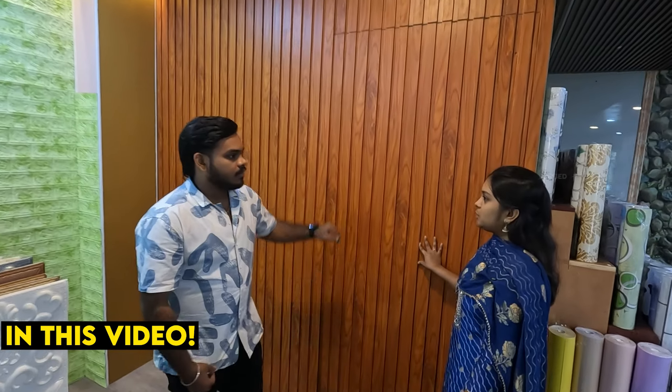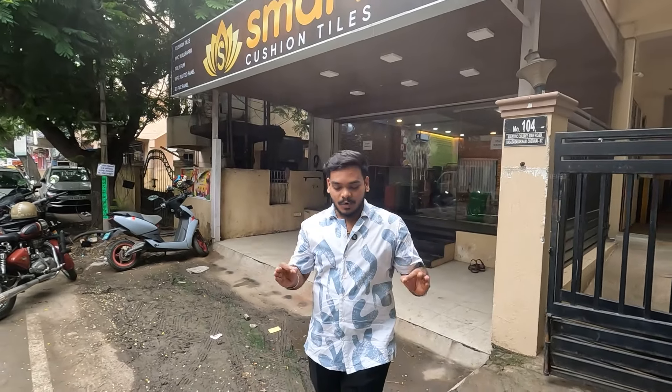There is a wall, it is a door. Now we are here. There are smart cushion tiles in the showroom. I will show you a video about smart cushion tiles.